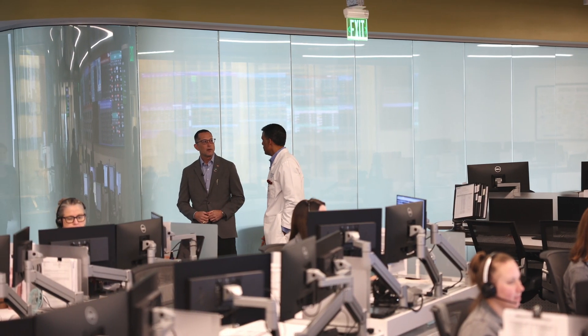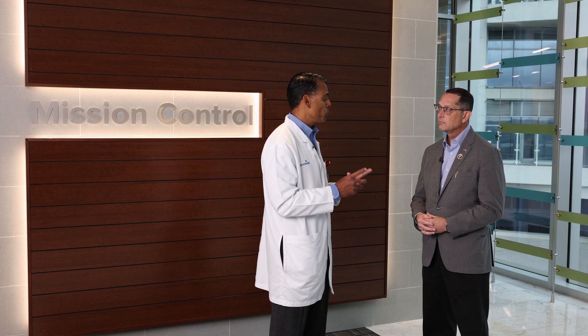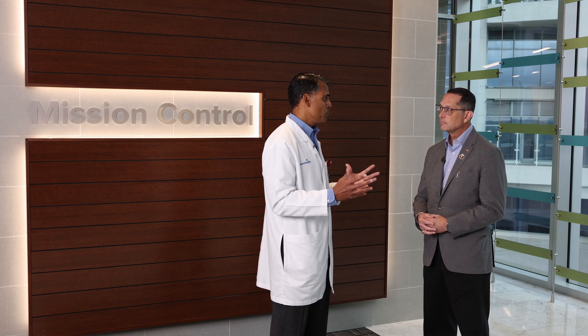That spans turnaround times for environmental service cleanings to how quickly our patients are getting their radiology studies, how long transport is taking to move a patient from lab to radiology to pharmacy. All of these things operationally are something we measure, and that's really the core component of any command center. But what Advent Health does more is we go into the clinical realm.